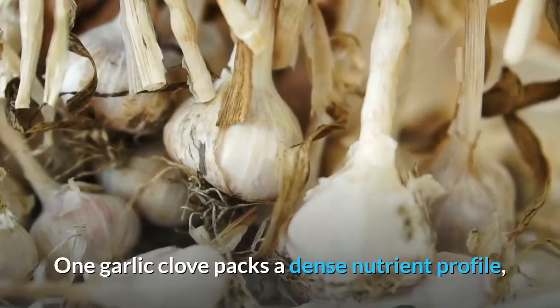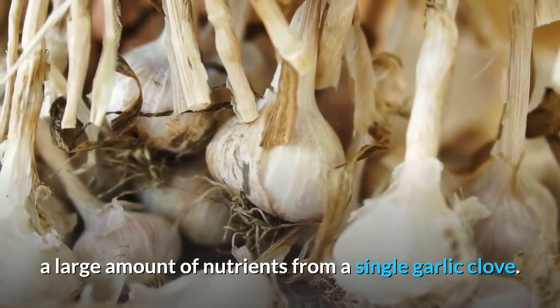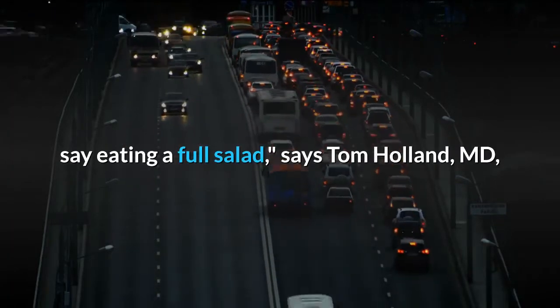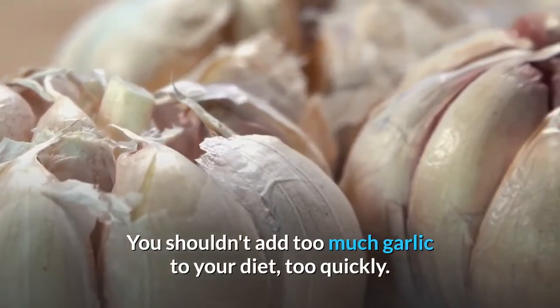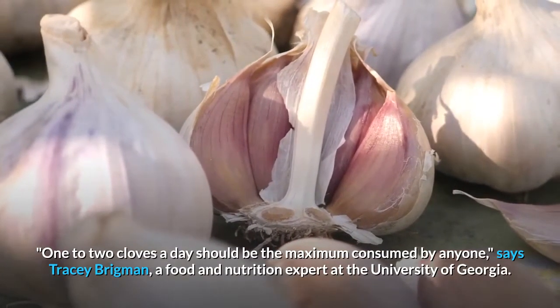One garlic clove packs a dense nutrient profile, but garlic's small size means we're not getting a large amount of nutrients from a single clove. The concentration is not as robust as we would think about, say, eating a full salad, says Tom Holland MD, a physician scientist at Rush University Medical Center. You shouldn't add too much garlic to your diet too quickly — one to two cloves a day should be the maximum consumed by anyone.